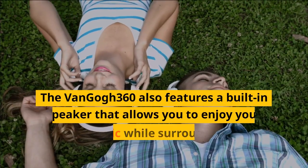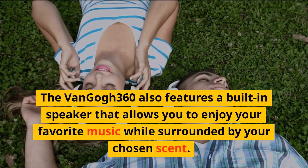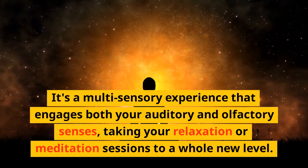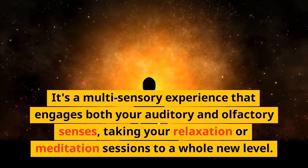The Van Gogh 360 also features a built-in speaker that allows you to enjoy your favorite music while surrounded by your chosen scent. It's a multi-sensory experience that engages both your auditory and olfactory senses, taking your relaxation or meditation sessions to a whole new level.